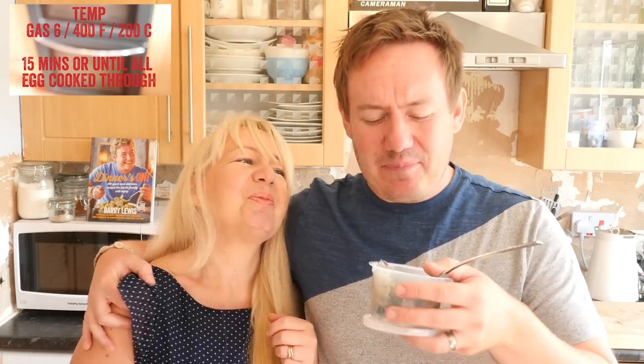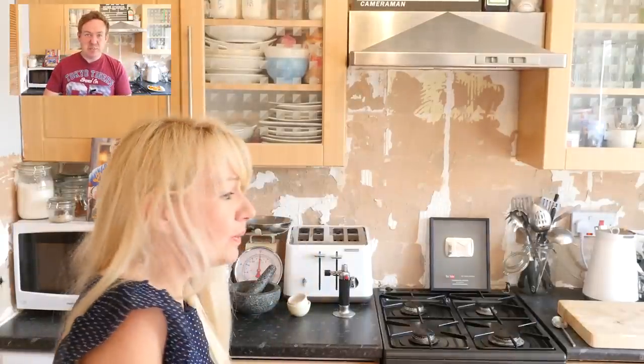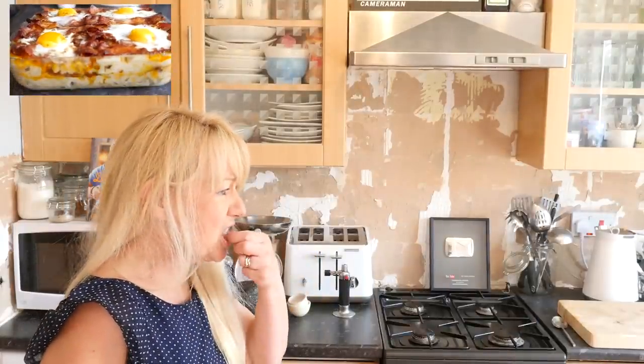I am just going to finish this off right now. There we go then guys — thanks mum for being a good sport and we will see you next time. Mmm, salty. I have to do that again — I did not press record on the camera! We have to go again. That was just a rehearsal.